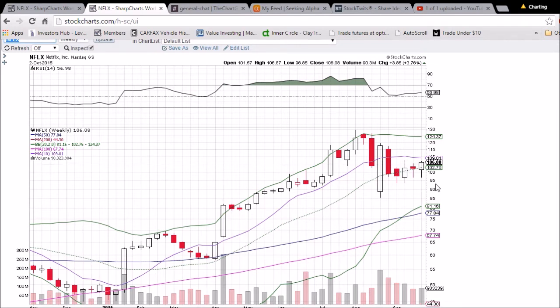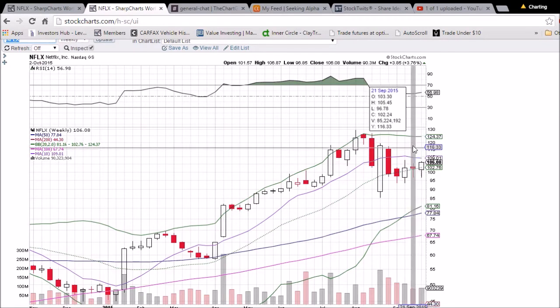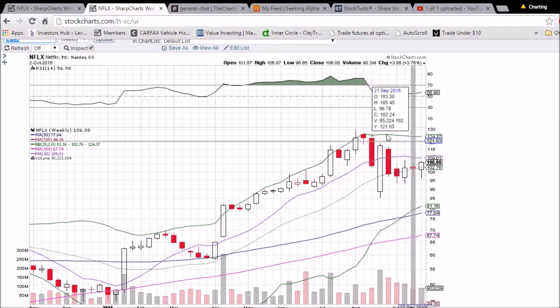The last hurdle for the bulls is 109.01 in terms of moving average resistances. If it turns that into support, we will be looking good to come back up into the 110–120 range and try to test some of those highs back there.